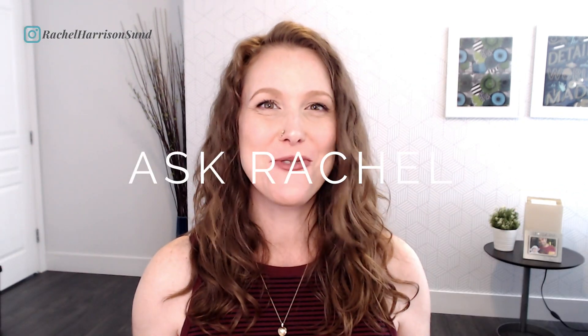Having trouble finding your book on Amazon, even if you search for it by name? Here's why. Welcome to Ask Rachel, where I answer all of your burning low content publishing questions collected from my free Facebook group, Low Content Profits.